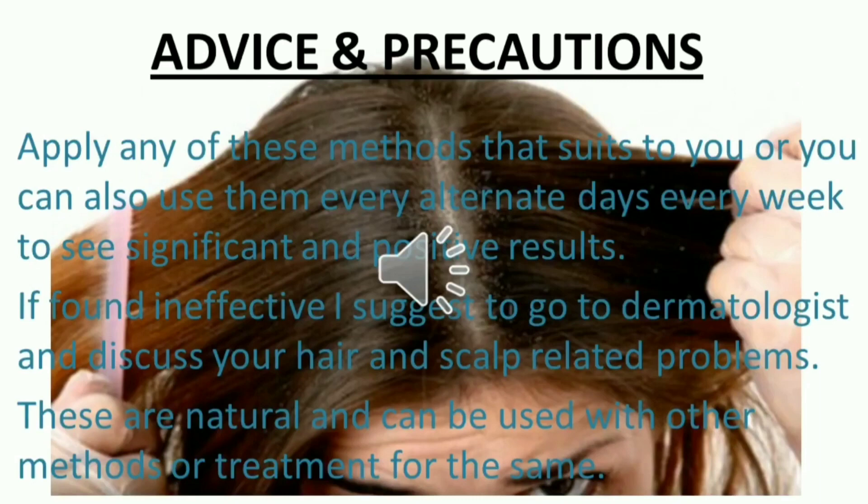Advice and Precautions: Apply any of these methods that suits you, or you can also use them on alternate days every week to see significant and positive results. If found ineffective, I suggest going to a dermatologist to discuss your hair and scalp related problems. These are natural remedies and can be used alongside other methods or treatments for the same.